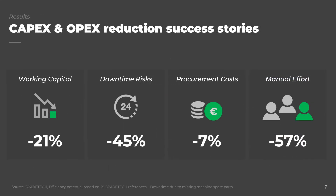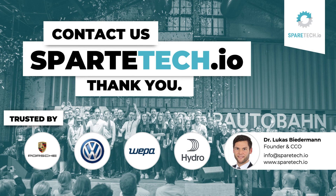Providing 100% clean master data to our customers pays off in significant savings. On average, our customers were able to reduce their global working capital for industrial spare parts by 21%, and reduce the downtime risk due to missing parts by 45%. Procurement costs can be lowered by 7%, and the manual effort to create and maintain new data records can be reduced by 57%. SpareTech is proud to already serve global leading companies such as Porsche, Volkswagen, Vepa, Hydro Aluminium, and many others across various industries.